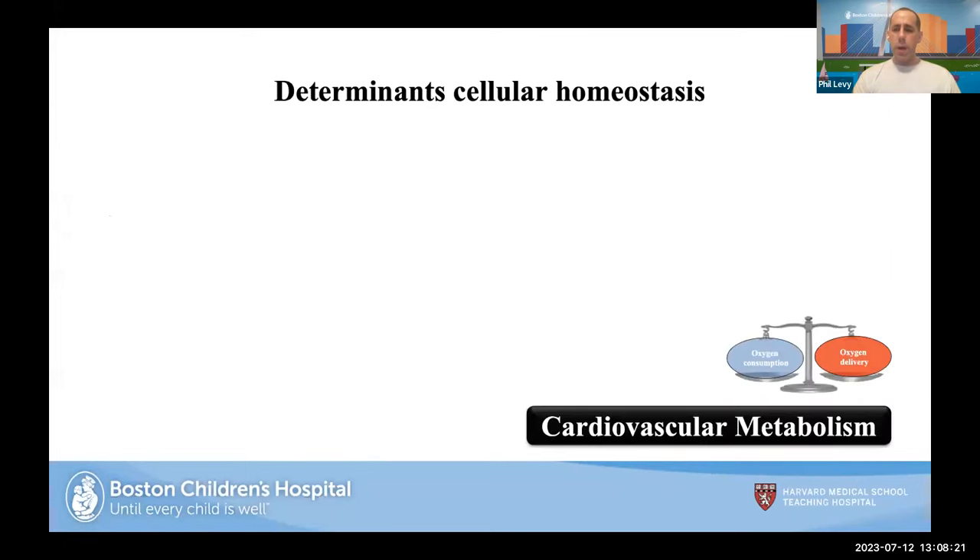Our first poll question is: what is the most critical determinant of cardiovascular health in neonates? Is it blood pressure, heart rate, urine output, oxygen consumption and delivery, cardiac output, or target organ performance? The results are coming in — close to 50% chose oxygen consumption and delivery. I'm glad to see that nobody really chose urine output or blood pressure and heart rate as their primary answer.